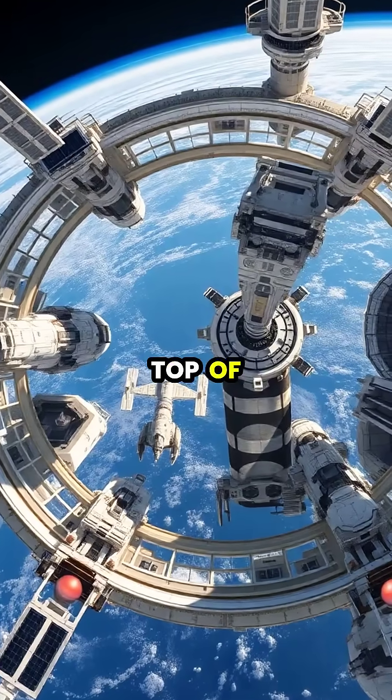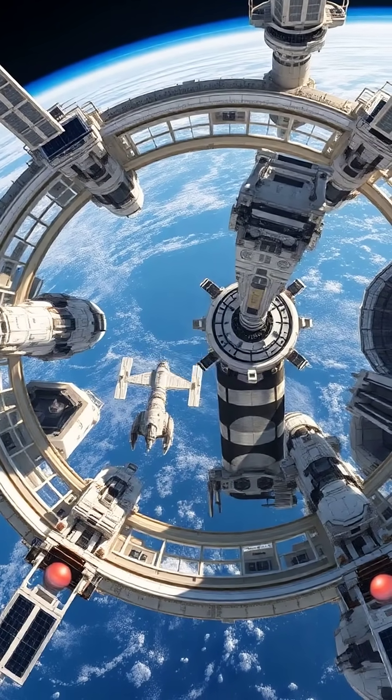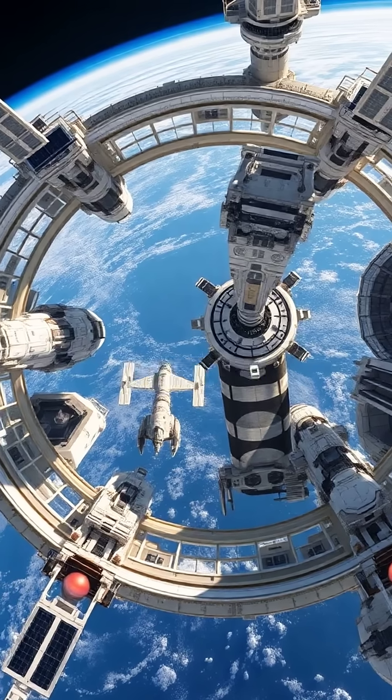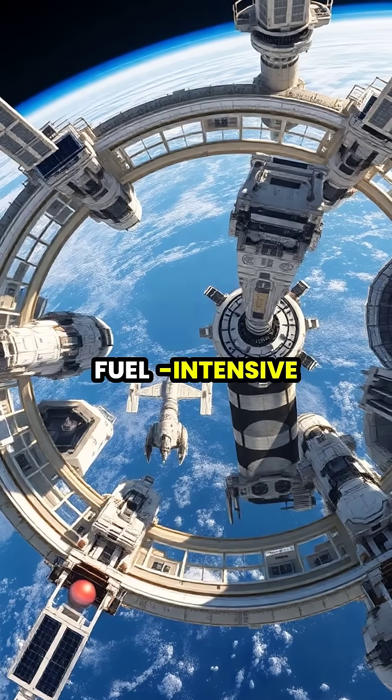At the top of the elevator, a counterweight or space station in geostationary orbit would serve as a hub for deep space missions, eliminating the need for spacecraft to escape Earth's gravity well using expensive and fuel-intensive rocket launches.